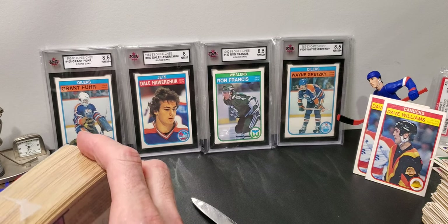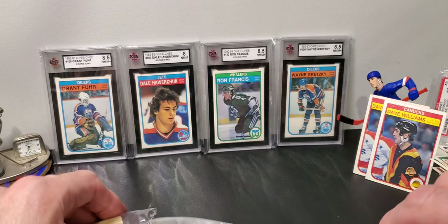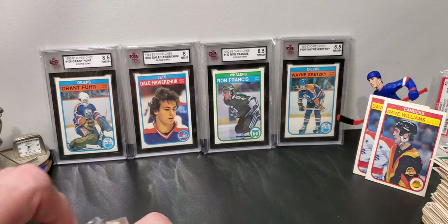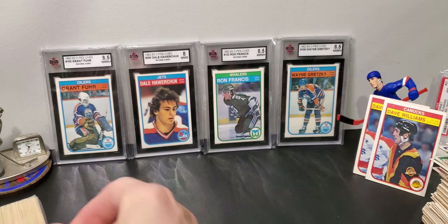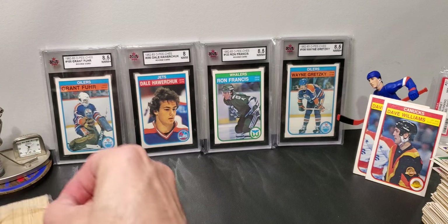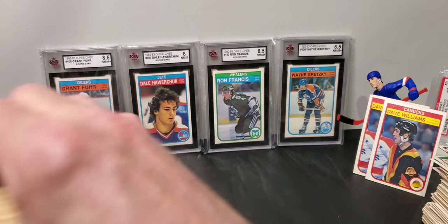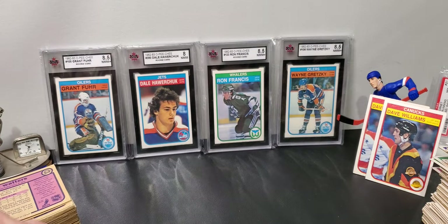I'm filming this on a Saturday before the Sports Card Expo coming up next week. I can't wait. I have a list of things I want to look for and try to film some good content, maybe some live reels or shorts. It's going to be fun — I got a Friday pass.